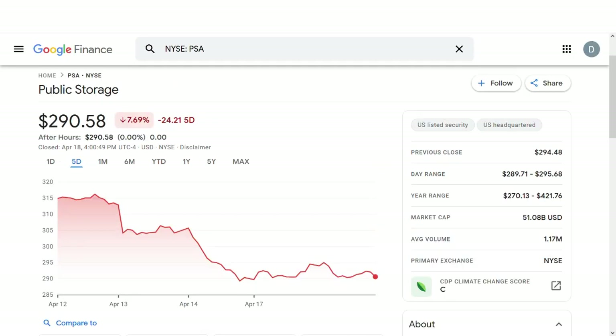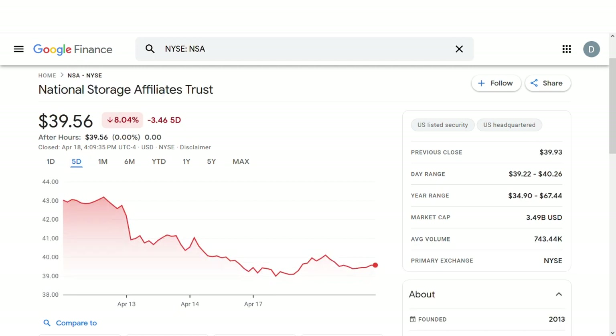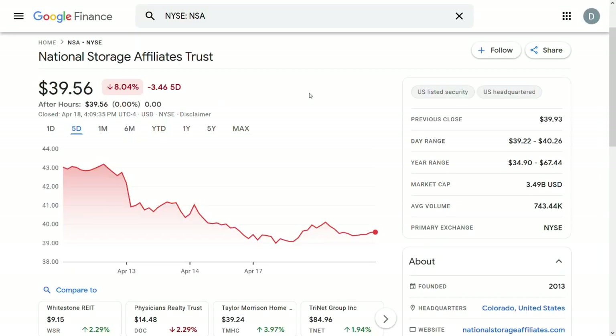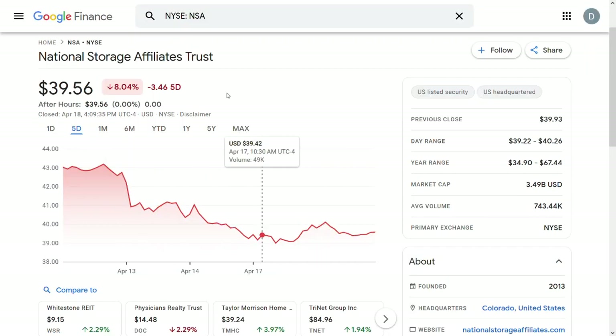These are Public Storage, ticker PSA; CubeSmart, ticker CUBE; and National Storage Affiliates, ticker NSA. All these REITs have one thing in common — they focus on operating self-storage facilities all around the US. So today I want to figure out which of these 3 storage companies might be the best buy at this very nice discount price.